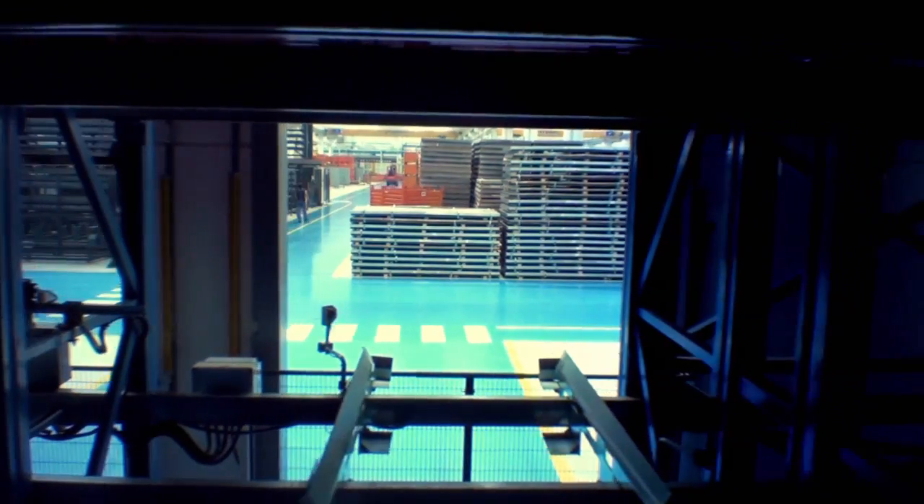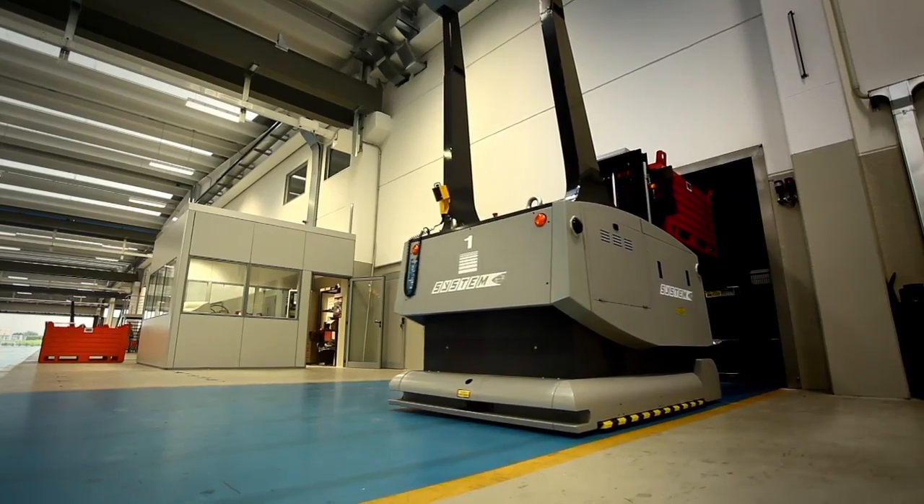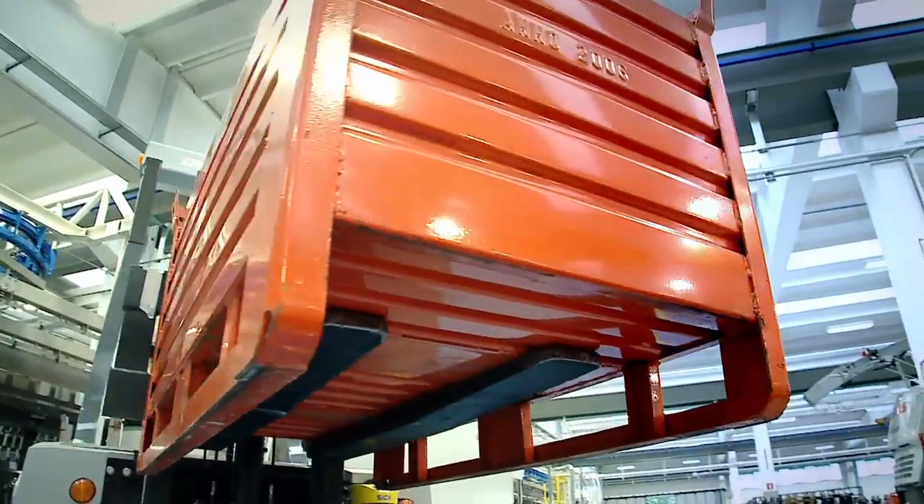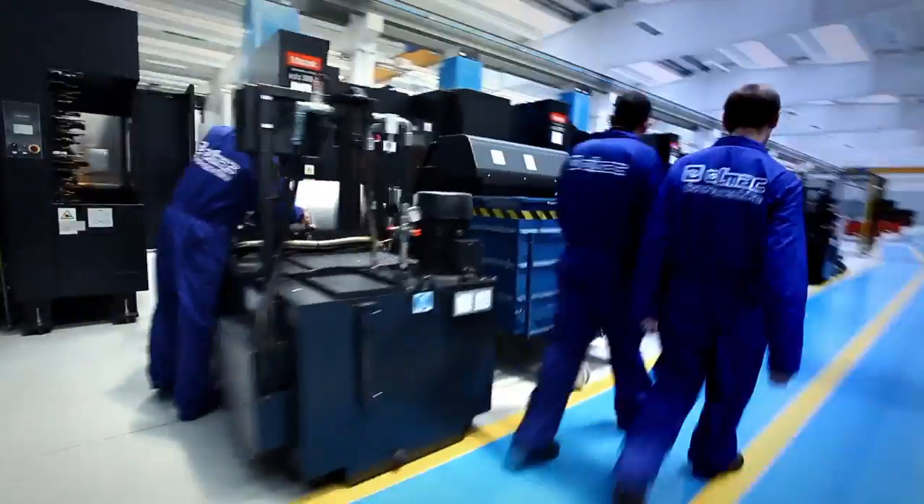The automatic warehouse robot picks up the materials from the shelves and the laser-guided vehicles transfer them to the department where they are required. The whole operation takes place without human intervention.